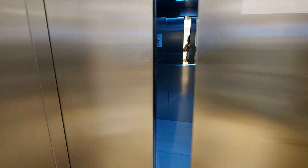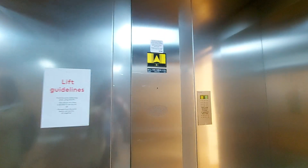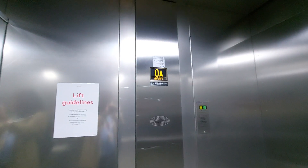This is the lift at H&M in Glasgow, Buchanan Street. We're going to go up to two. It's an 80s Gen 2 lift, capacity 1600 kilos, 21 persons, built in 2012.